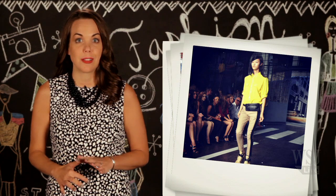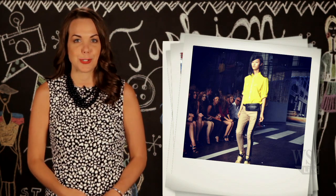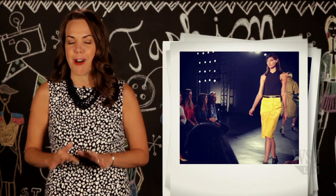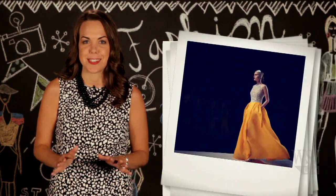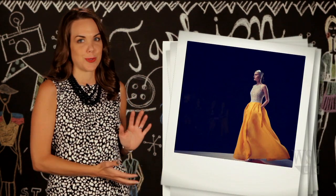If you're afraid to wear yellow, like I kind of am, don't worry about it. You can ease into it with a yellow skirt, like this slim pencil style from Derek Lamb. And if you want to go all in, I have to recommend this Naeem Khan gown with a beaded bodice — it is nothing short of perfection.